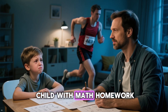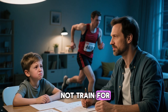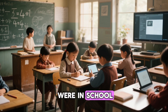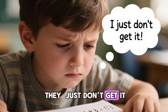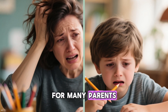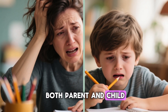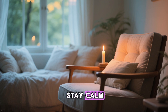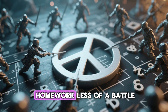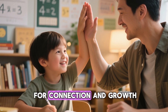Helping your elementary school child with math homework can feel like running a marathon you did not train for. Maybe the methods look different from when you were in school, or maybe your child is frustrated and insists they just don't get it. For many parents, math homework time quickly turns into stress for both parent and child. But it does not have to be this way. Today we are going to explore how to stay calm, how to make math homework less of a battle, and how to turn these moments into opportunities for connection and growth.